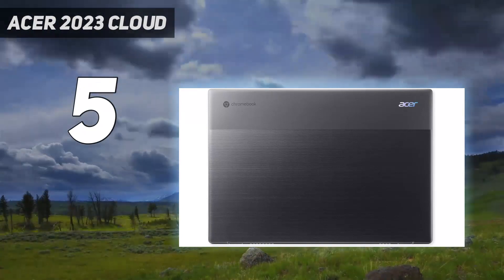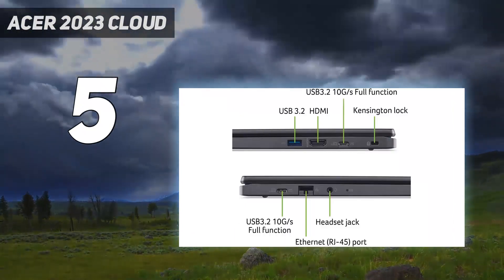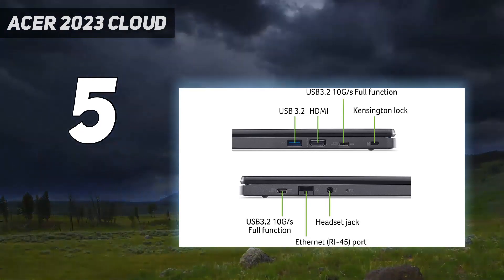Its Intel 12th Gen P-Series CPU is fast but power-hungry; you can expect the battery to last around 6 hours of light use or an hour of gaming.